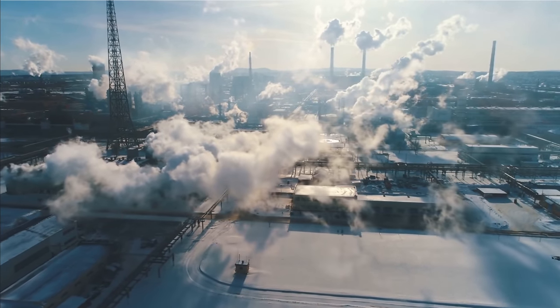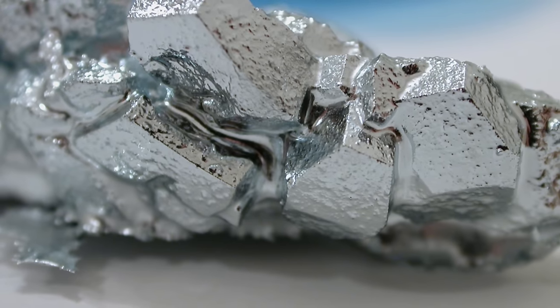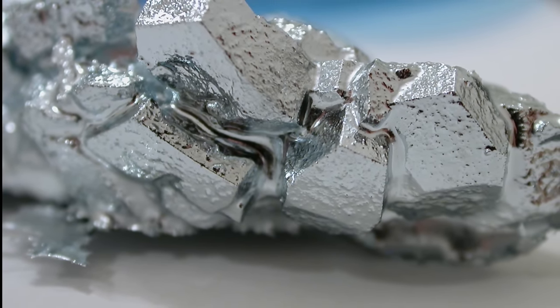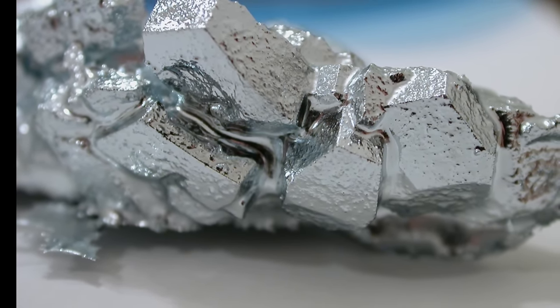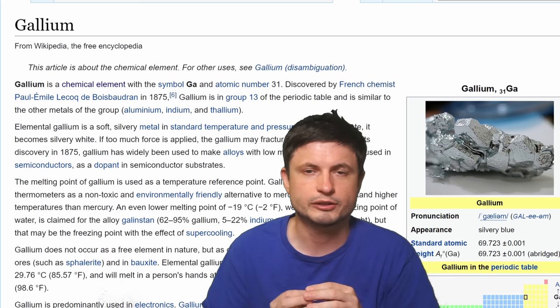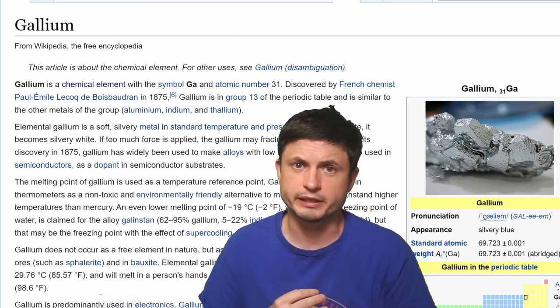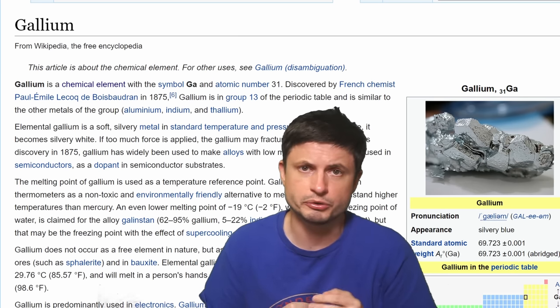It wouldn't require any kind of a massive facility to make this happen. With only one major issue: gallium. Aluminum is really easy to get, but gallium can only really be found in certain recycled products and is generally a lot more expensive as well. So once it becomes easier to source this particular material, this technique can also become extremely efficient at producing a lot of hydrogen.